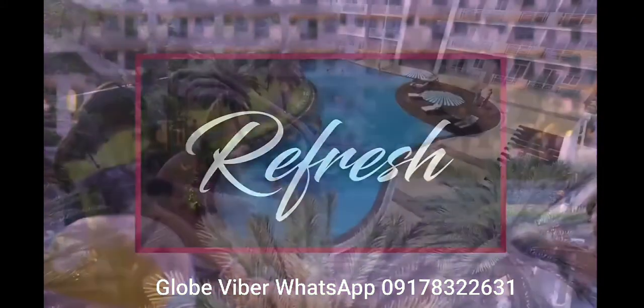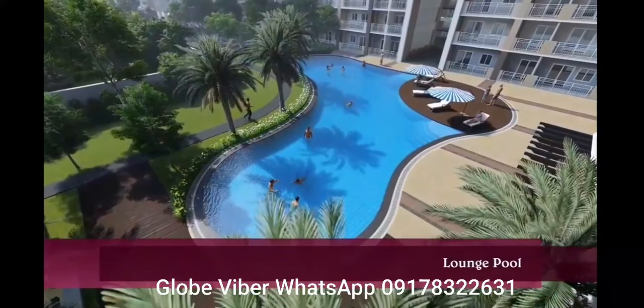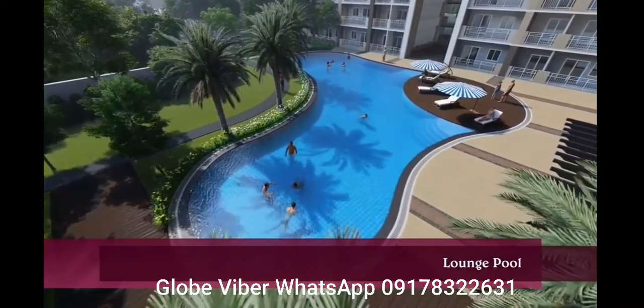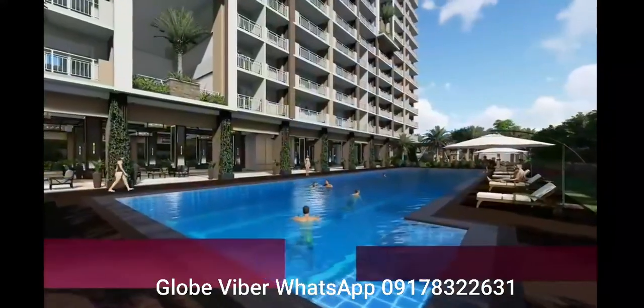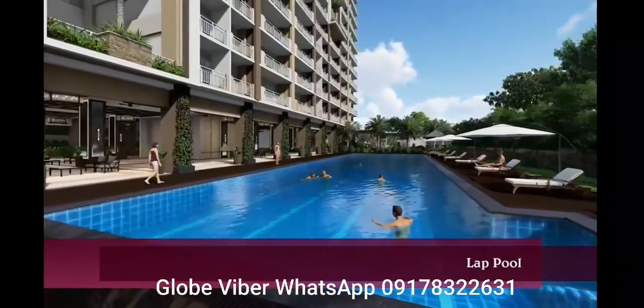Refresh. The Atherton is a home of recreational escape, fit for the whole family. Swimming pools are strategically located and designed for all ages.